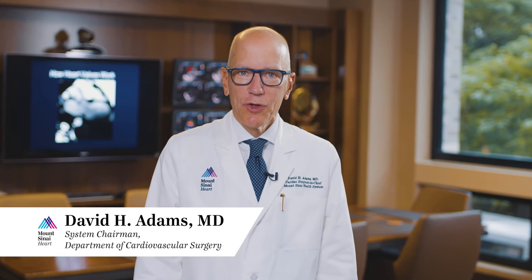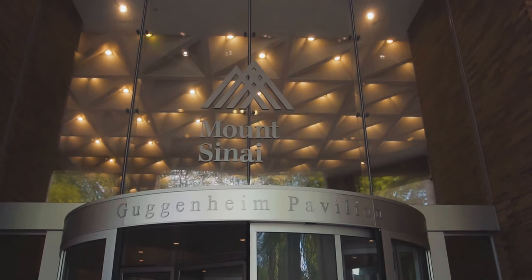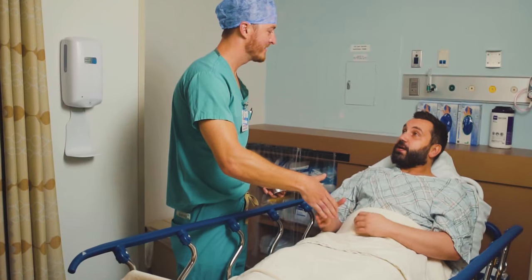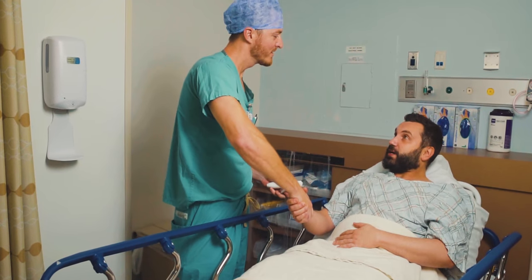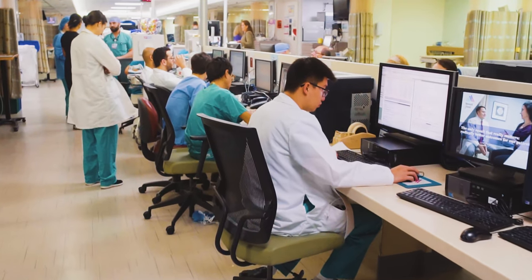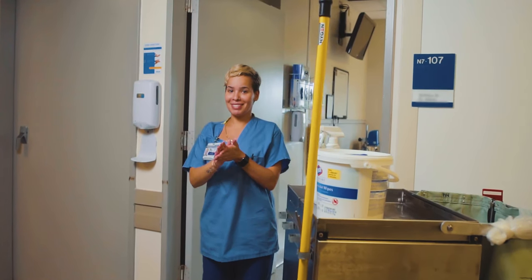Welcome to the Cardiovascular Surgery Program at Mount Sinai Heart. I'm Dr. David Adams, the Cardiac Surgeon-in-Chief at Mount Sinai Health System. Here you will find one of the most respected and experienced heart teams in the world today. From your very first interaction with our staff through your last follow-up visit after surgery, our entire team is committed to providing you and your family with state-of-the-art and compassionate clinical care. In this short video, you will meet some of the many members of our team that will help ensure you have an outstanding experience at Mount Sinai.